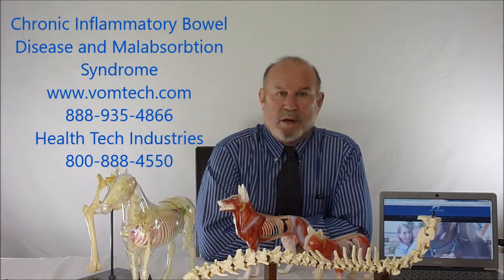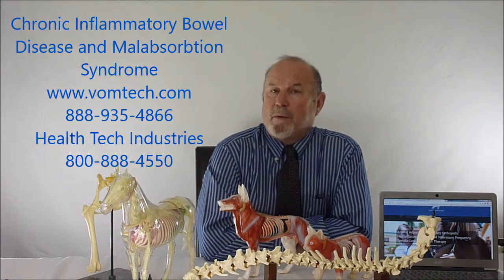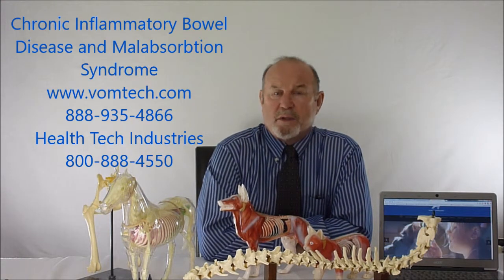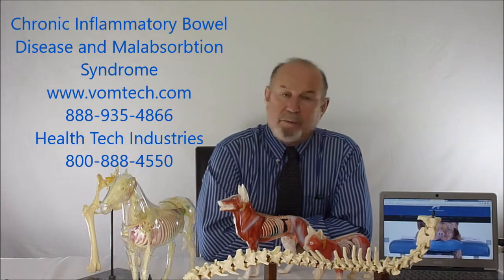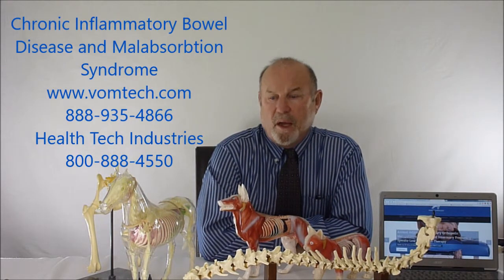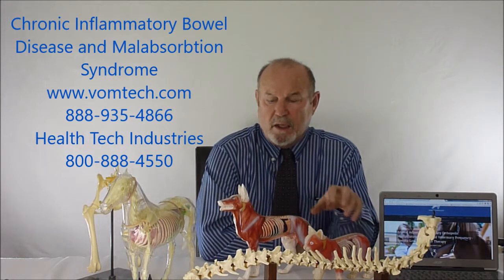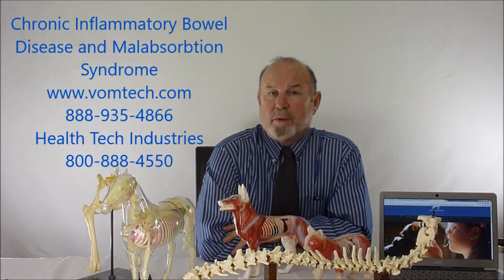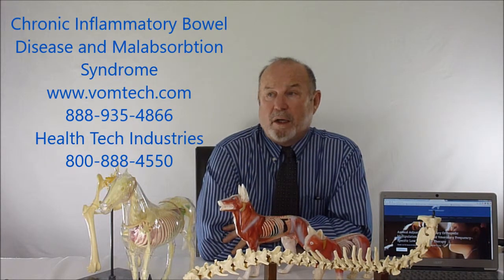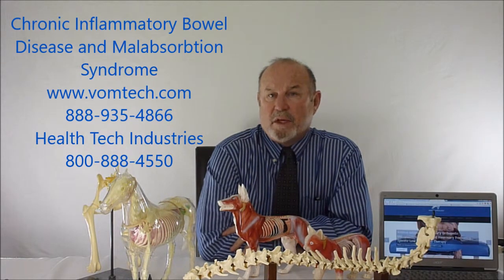Very commonly, after two months, we can take them off of all that, and the animal is fine. Some people choose to keep the animal on it — it's inexpensive — for the rest of their lives, meaning they'll be able to absorb all the food they're fed. We use these for malabsorption syndromes and also for chronic inflammatory bowel disease in the cat and the dog. We don't see this particular problem in the horse. I'd encourage you to go to the vomtech.com website for more information about why this technology works.